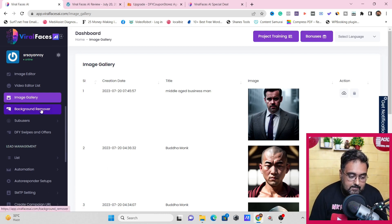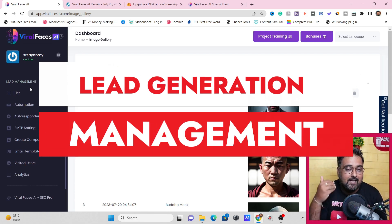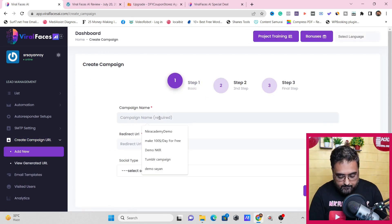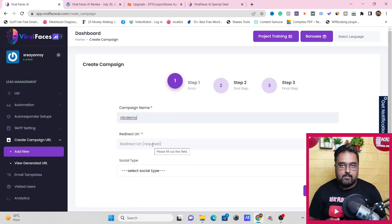There are other features as well, like a background remover which you can use to create background-free videos applicable to any other video. I also want to show you the lead generation, lead management, and autoresponder feature. All you need to do is come here and click on create campaign URL, then click add new.